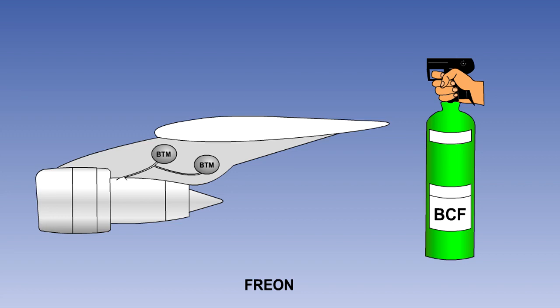BCF and BTM are part of a group of halogenated hydrocarbons, commonly called Freon. There are other extinguishing agents in the Freon group, but only BCF and BTM extinguishers are recommended for use on aircraft.